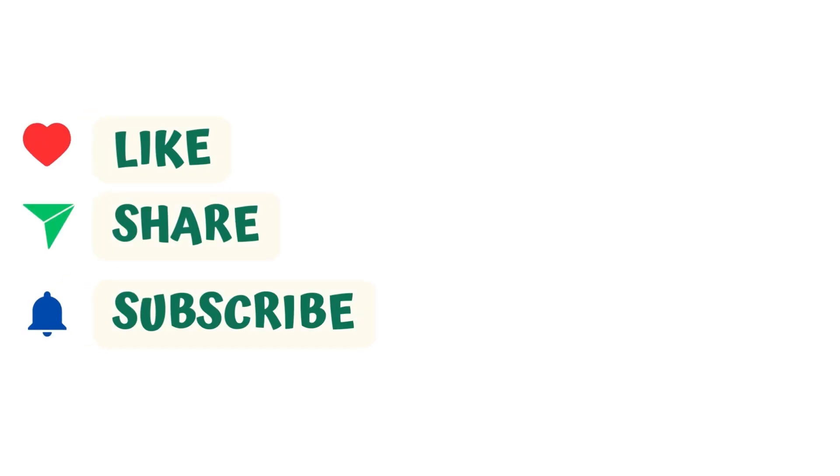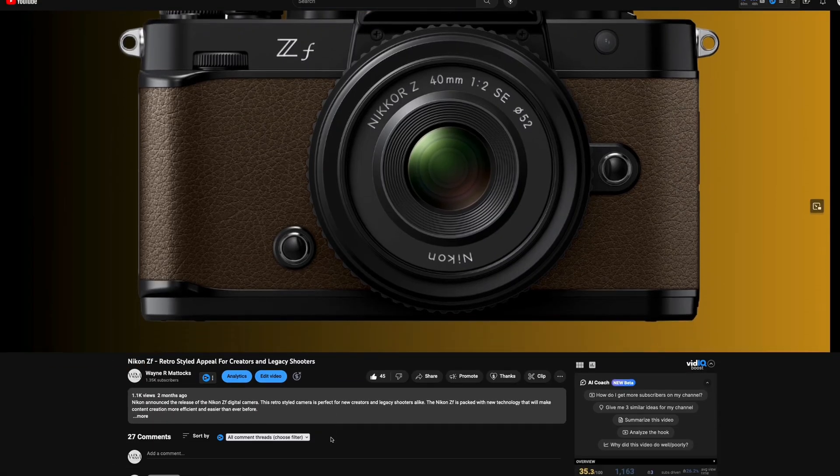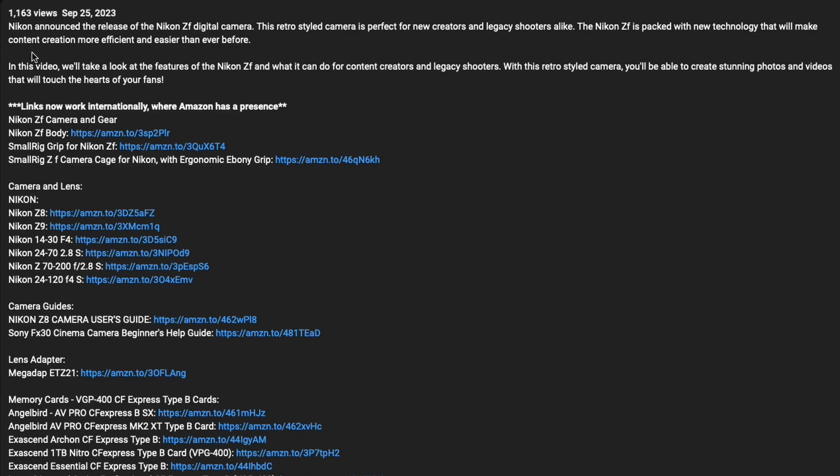Before we begin, please remember to like, share, and subscribe to the channel. If you'd like to support the channel, there are links for items to purchase in the description area of each video.